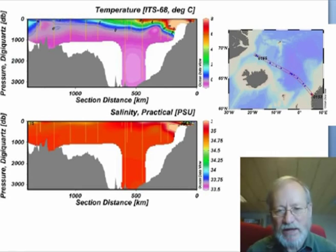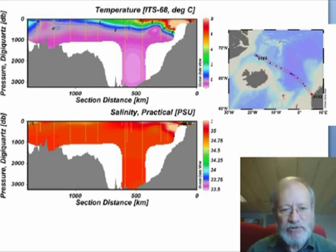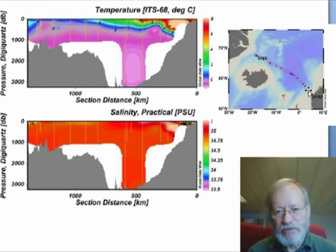We have been taking hydrographic measurements — that is the temperature and salinity — during the cruise. In this particular plot you can see the map showing the stations that we took from Bergen across through to East Greenland. The other two plots represent the temperature as a function of depth down to 3,000 meters and salinity as a function of depth.